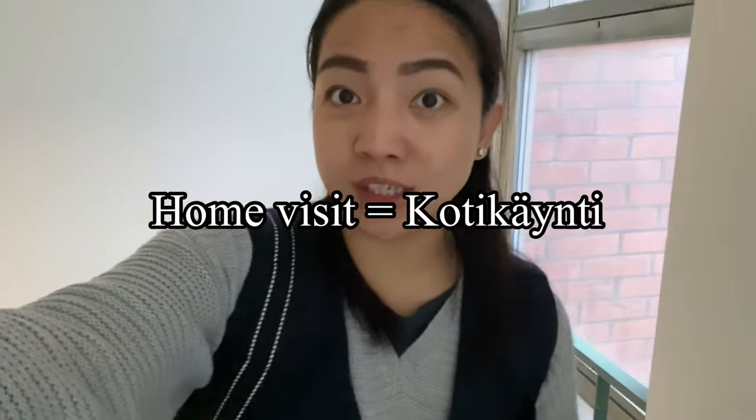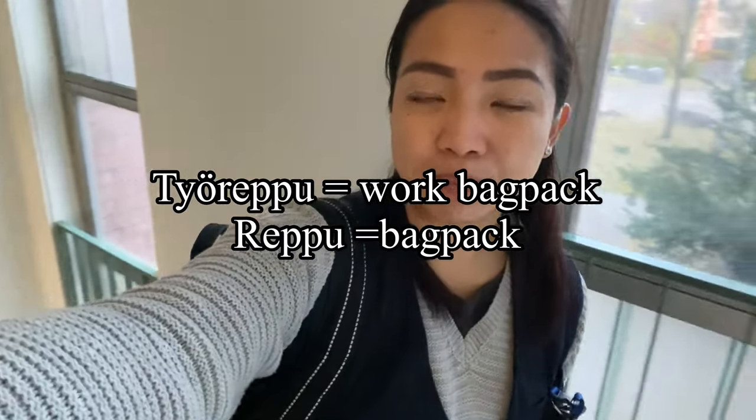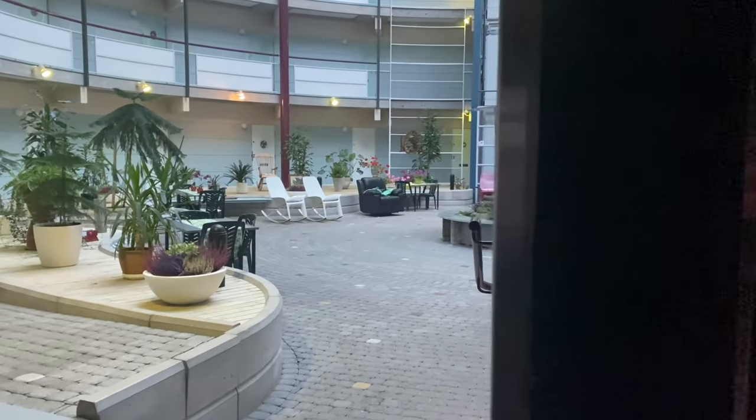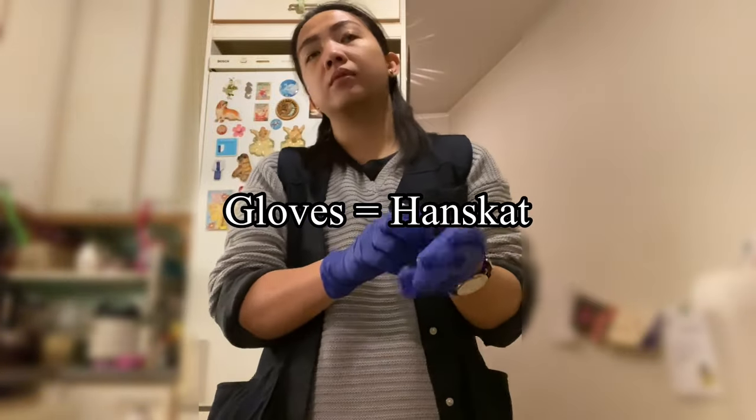During home visits — home visit by the way is kotikäynti — we always have our työpuhelin, the phone that we use at work. We also always have a red backpack. I'm going to show you later the things that I have in my backpack. Before touching anything at our client's house, I make sure to put on clean gloves.